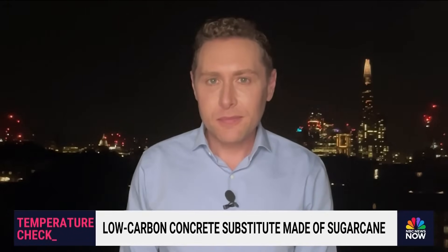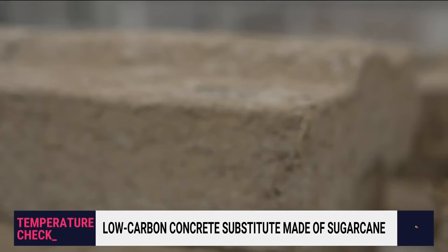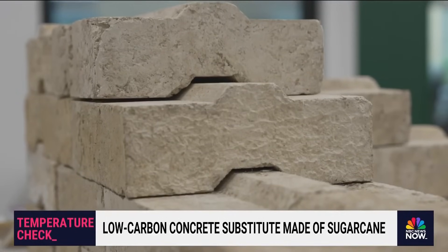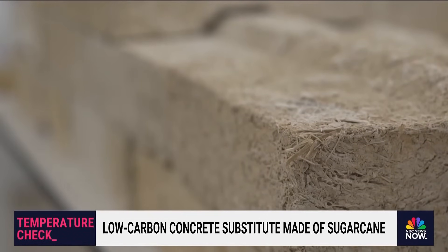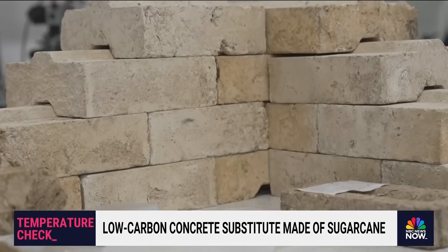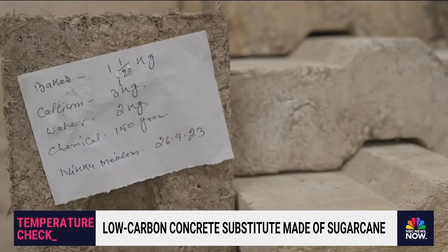If sugarcrete were scaled up in every country where sugarcane is mass-produced, the impact on climate change could be big. When we talk about climate change, we often focus on obvious sources of greenhouse gas emissions — things like car tailpipes or power plants. But we don't often focus on heavy manufacturing and industry, which make up about a quarter of greenhouse gas emissions and are actually much harder to address. You can fairly straightforwardly switch a car to electric and use renewable energy to make it net zero.